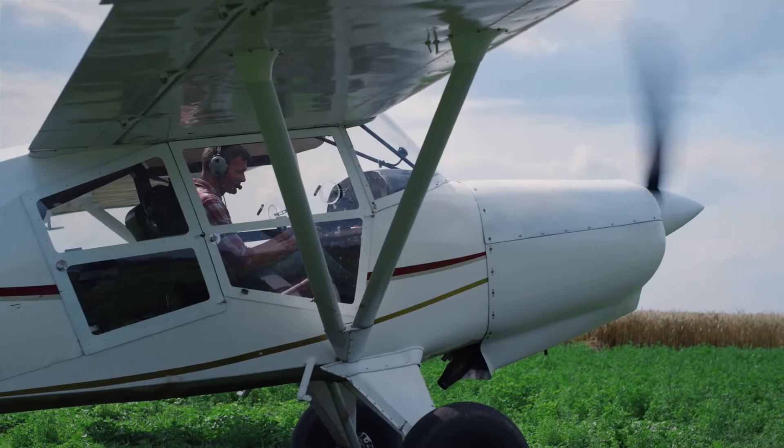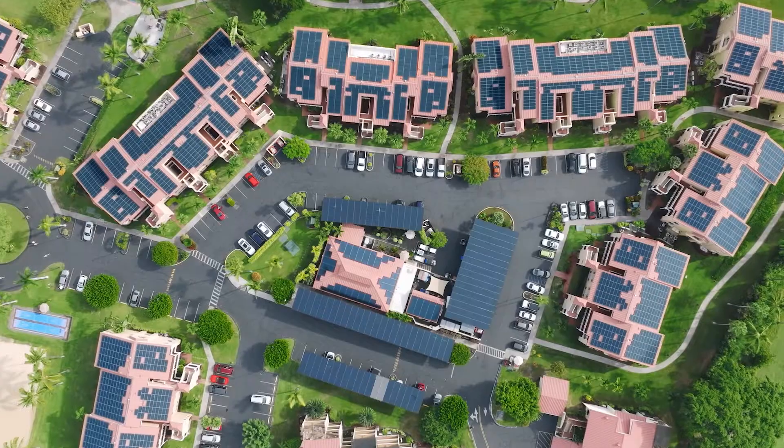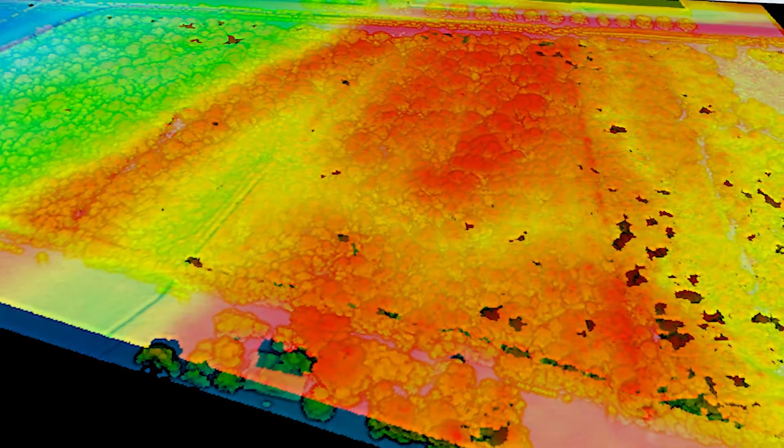Our network of skilled and trained drone and airplane pilots provide comprehensive coverage of solar facilities of all sizes, capturing high-resolution thermal, RGB, topographic, and LiDAR data.